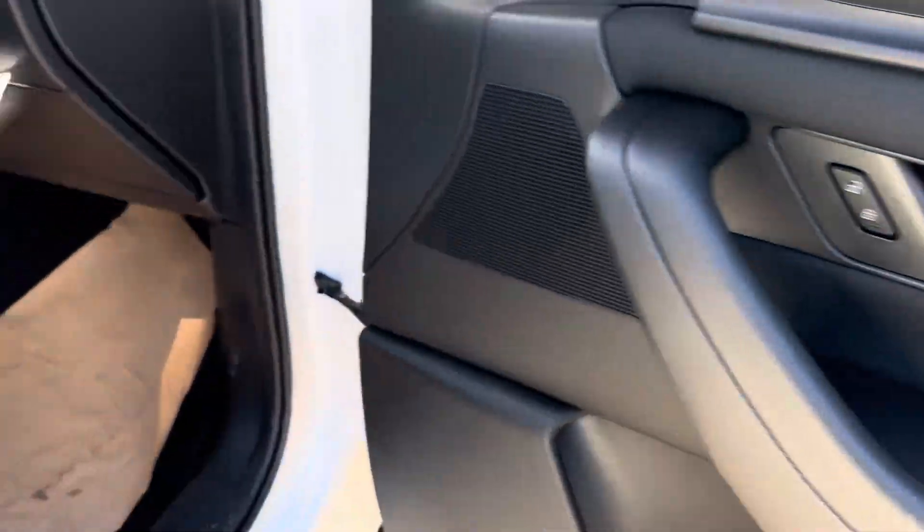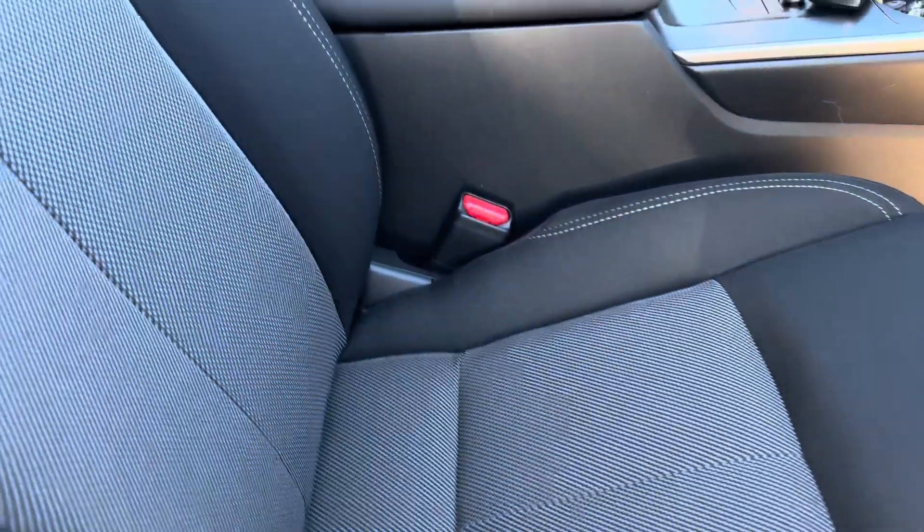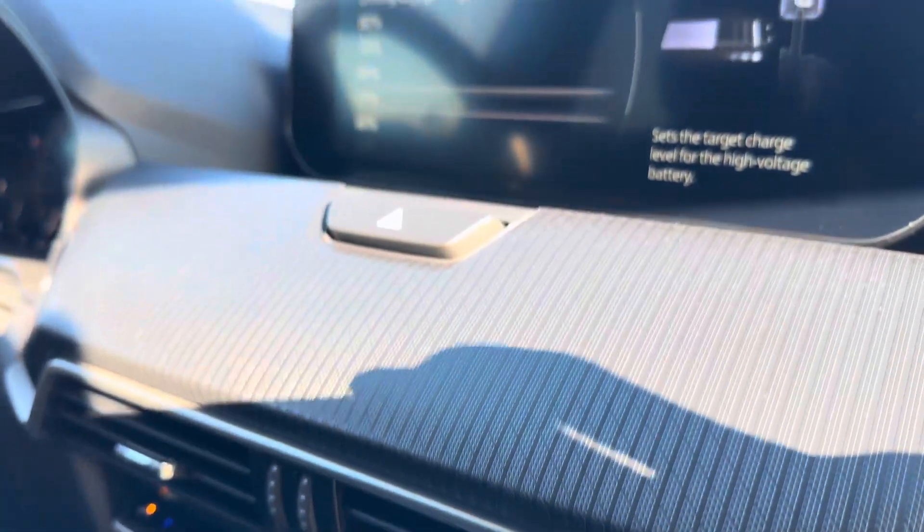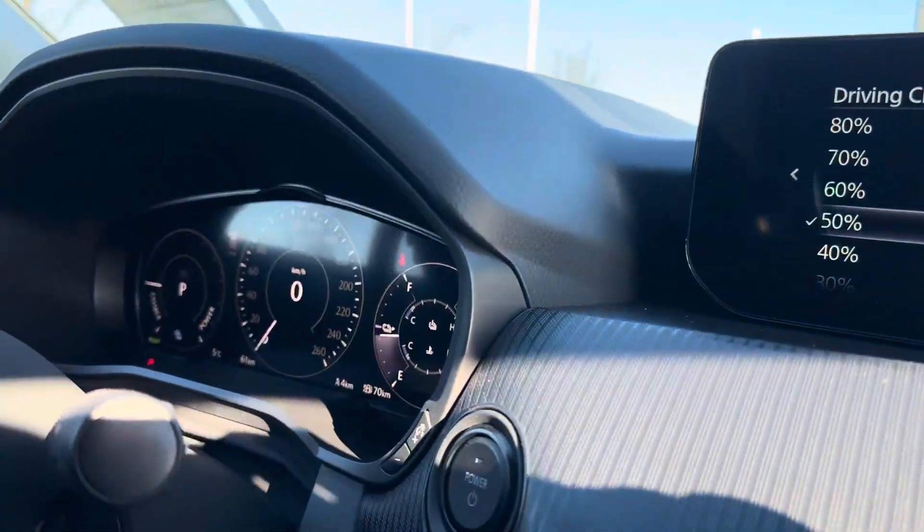Opening up the first door over here, you've got power windows, locks, power mirrors, heated seats — you're not really missing out on anything. The main thing about this one is you get that full digital dash display, which is actually really cool.